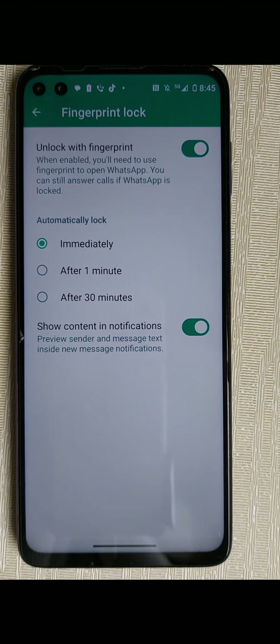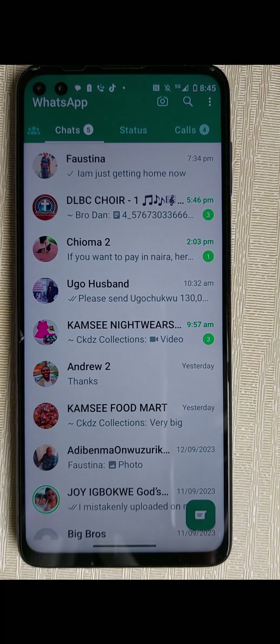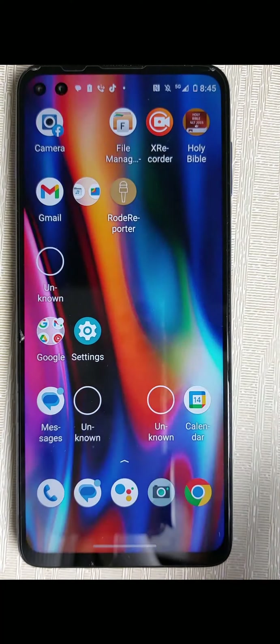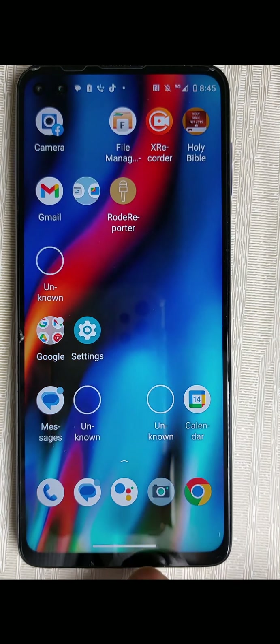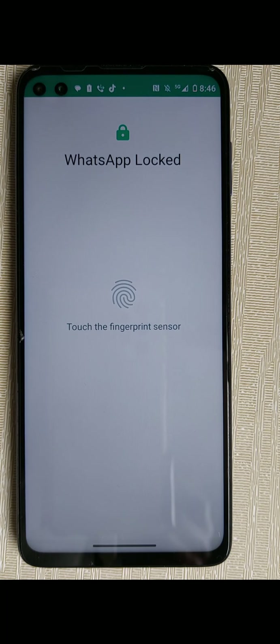Now let me show you an example. You can see — I log out of my WhatsApp, then I log back in. You can see it requires a fingerprint. I put it in, and you can see it has now logged in.